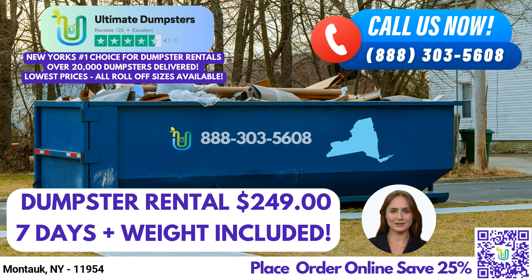One of the standout features of Ultimate Dumpsters is their nationwide coverage, delivering to over 50,000 cities across 50 states and three countries. By partnering with the best and cheapest local providers, Ultimate Dumpsters ensures prompt and reliable service wherever you are. With a 4.5-star rated reputation, you can trust in their commitment to customer satisfaction.